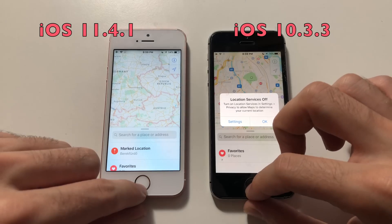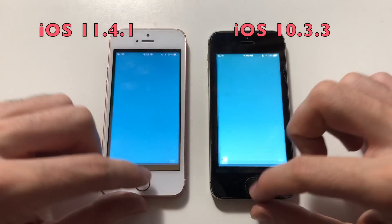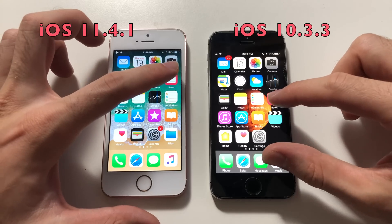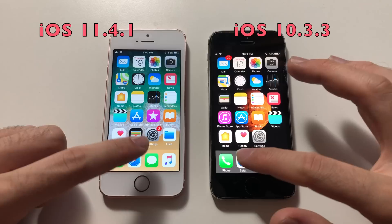Maps — that was identical. Clock — faster than 11. Weather — about the same; 11 was faster there, good stuff. Going for News — 11 was faster on that one.